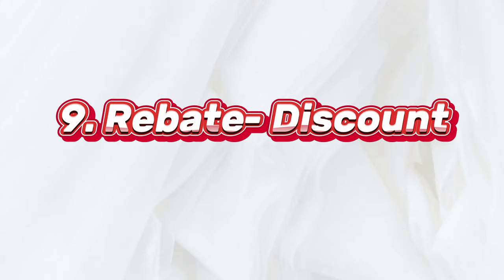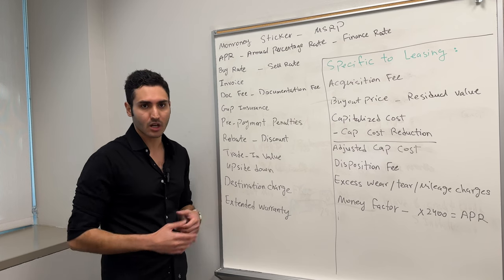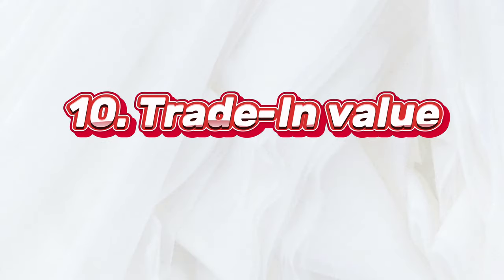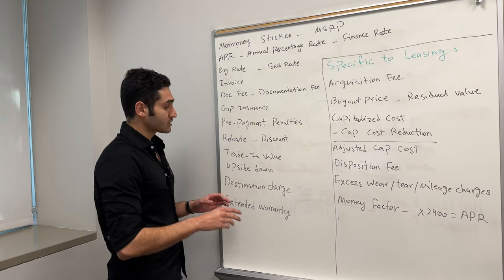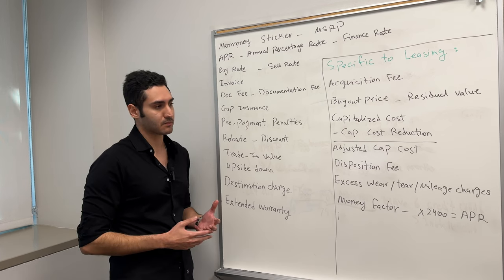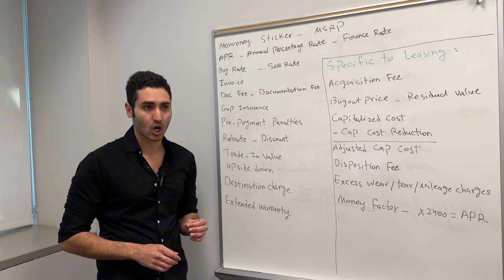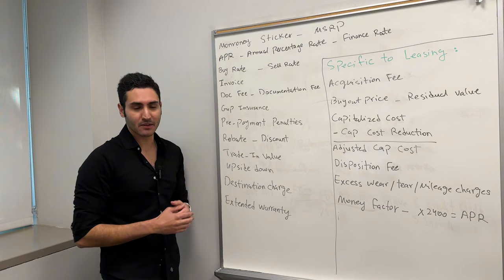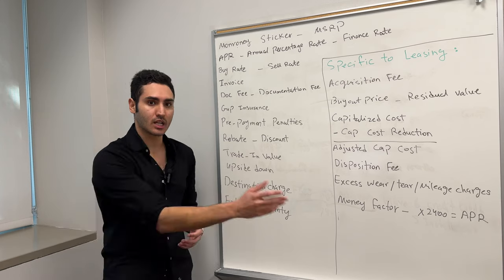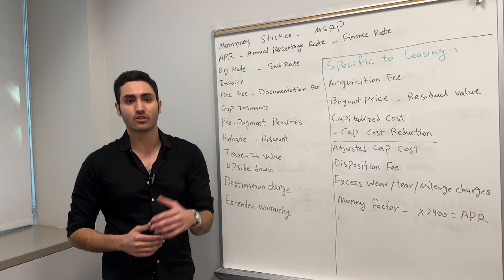Next, we have rebates — basically a discount, pretty straightforward. If you see manufacturer rebates or dealer rebates, it's basically a discount on the car. A $2,000 rebate is a $2,000 discount. Trade-in value is how much the dealership is going to pay for the car you are trading in. Something important: almost all the time, the dealership is going to pay less for your car than a third party. So if you want maximum value, you should sell it yourself on Facebook Marketplace, Craigslist, or whatever it may be, rather than trading it in to a dealership.